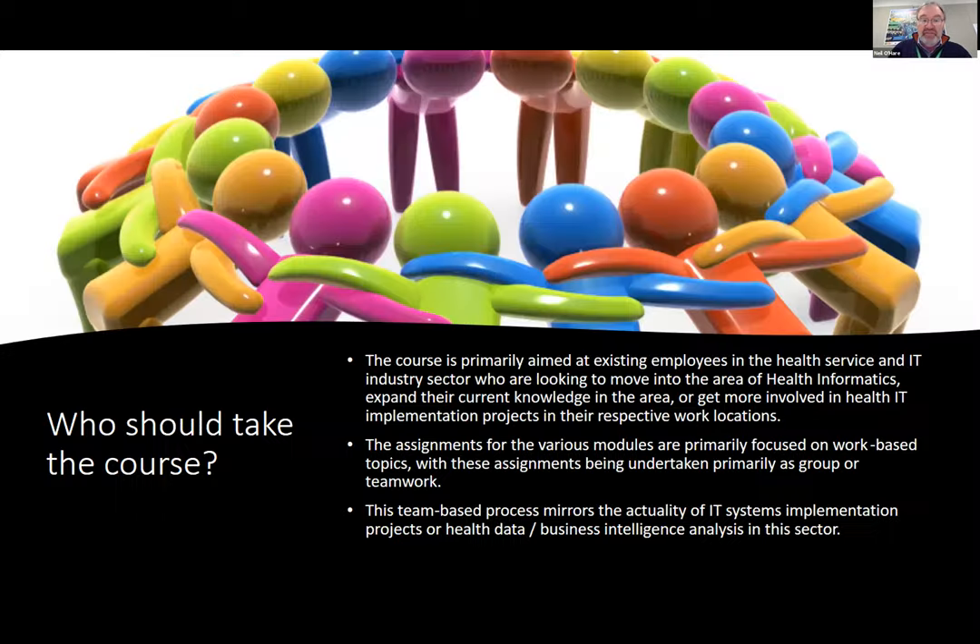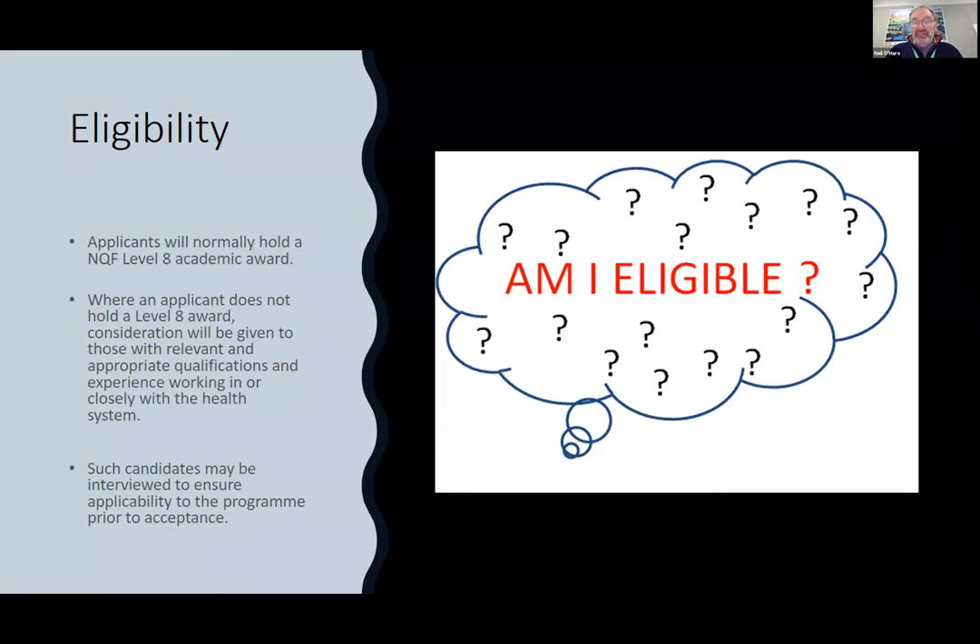Who should take the course? Most people are working in health — doctors, nurses, physios, IT staff, clinical engineers — who are interested in learning more about the role of IT in healthcare and data systems. We also get IT people working in healthcare who want to understand more about what goes on clinically. And there are people generally interested in getting into this area. Eligibility: typically people have a degree, but if you have many years' experience working in a health environment, we can often take that into consideration.